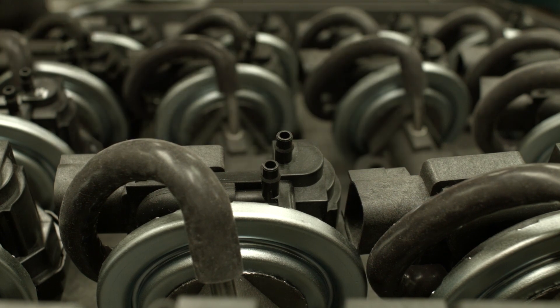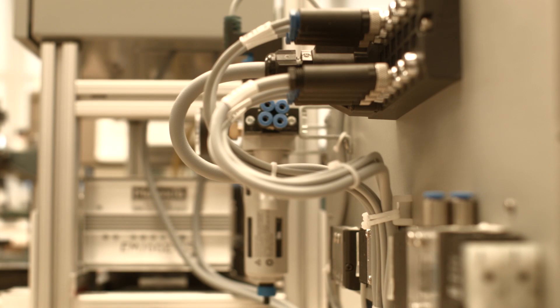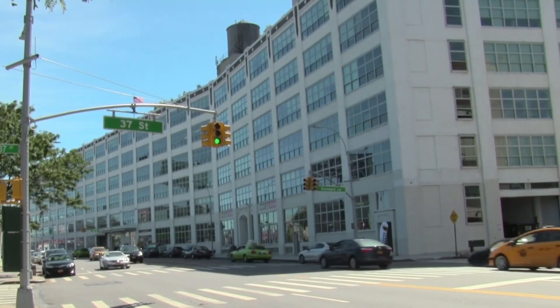The end product for the technician is a replacement part that has been designed, developed, tooled, manufactured, and tested to perform properly and withstand real-world conditions every time.